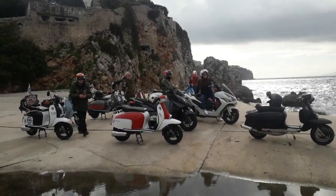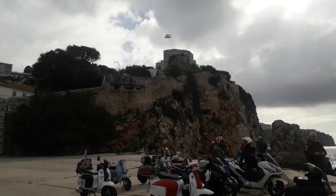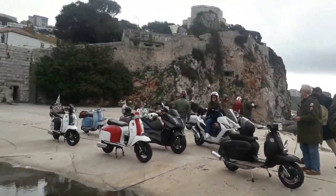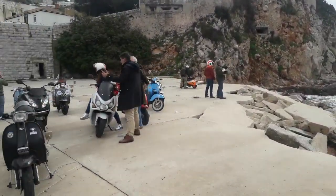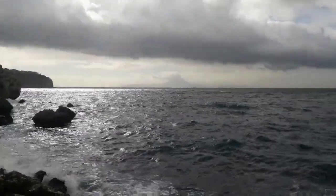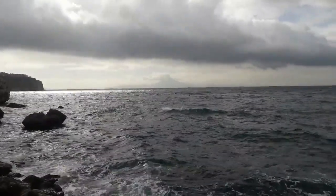Now we're down Rosia Bay. There's a small British fort here from the 1700s or something. And off in the distance there, that's Morocco. So, Sudha — Malaysia.